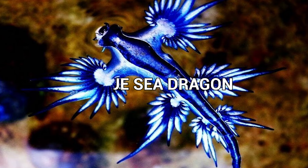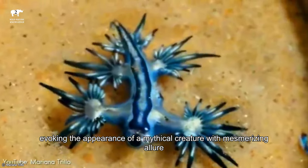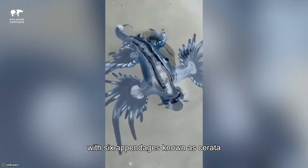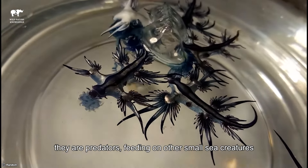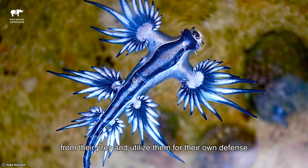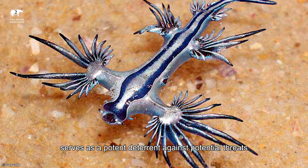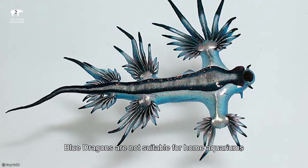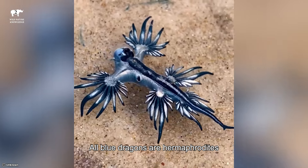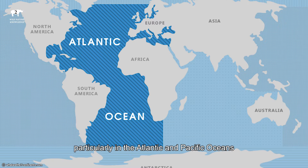Number 2: Blue Sea Dragon. The Blue Sea Dragon is a captivating sea slug species renowned for its stunning blue and silver coloration, evoking the appearance of a mythical creature with mesmerizing allure. It typically measures around 3 cm in length and features a streamlined, elongated body with 6 appendages known as cerata. Despite their beauty, they are predators, feeding on other small sea creatures such as jellyfish and siphonophores. They possess a unique ability to store the stinging cells, or nematocysts, from their prey and utilize them for their own defense. The Blue Dragon's venom, derived from the nematocysts it stores, serves as a potent deterrent against potential threats. Blue Dragons are not suitable for home aquariums due to their specific dietary needs and potent stinging capabilities. All Blue Dragons are hermaphrodites, possessing both male and female reproductive organs. This pelagic creature is found in warm ocean currents, particularly in the Atlantic and Pacific Oceans.